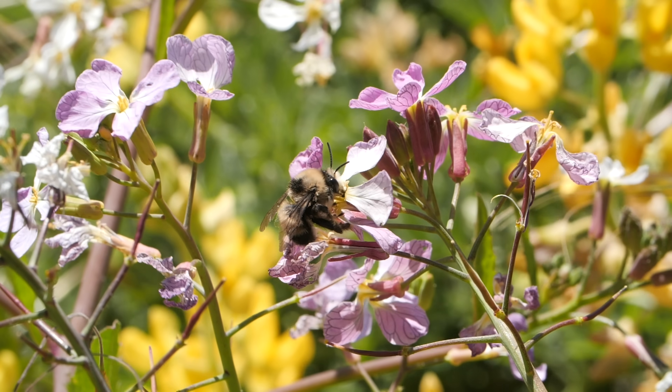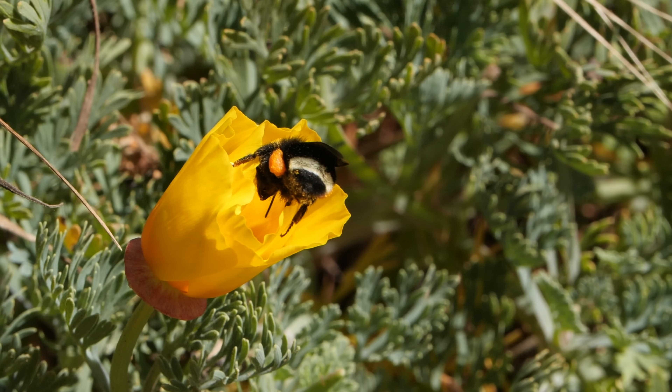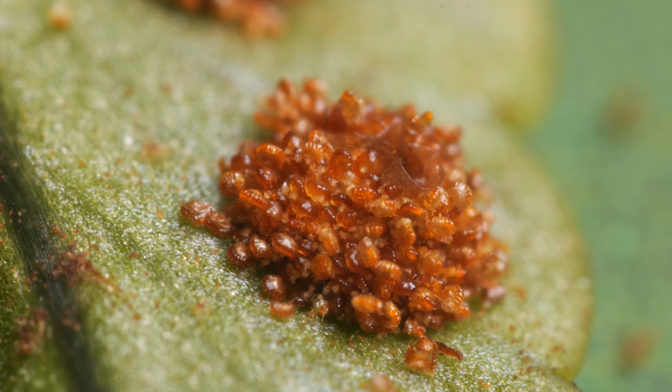Ferns don't need to wait around for some insect to help them with pollination. They can go it alone, as long as there's water.